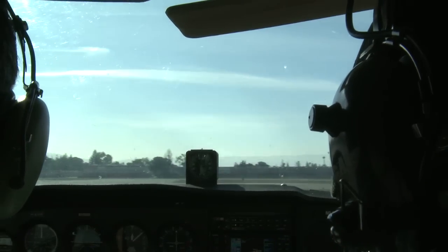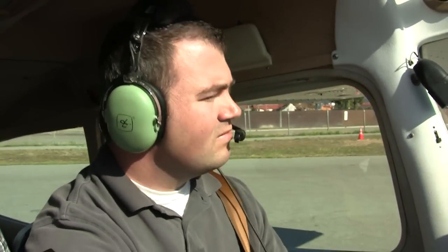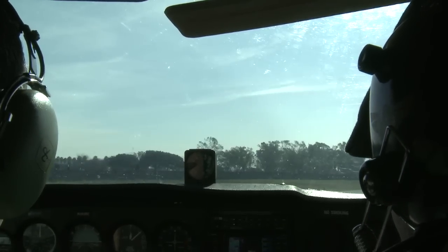West 99 Hotel Echo, hold short runway 31 right. I'm holding short, 31 right. West 99, make right traffic, runway 31 right. Right traffic, 31 right.